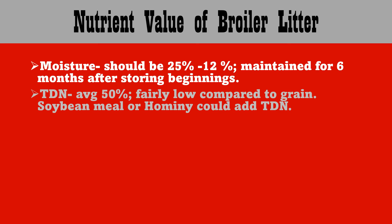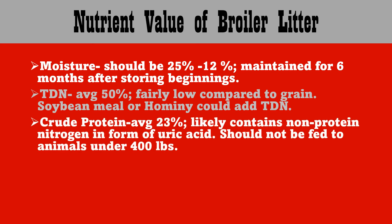TDN averages about 50 percent, which is fairly low compared to grain. You could add more with soybean meal or hominy meal. Crude protein averages 23 percent, and it also likely contains non-protein nitrogen in the form of uric acid. That means it should not be fed to animals under 400 pounds, as their ruminant system is not ready to digest these acids.